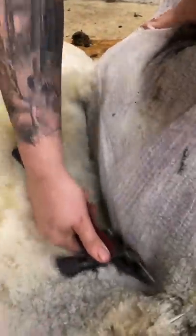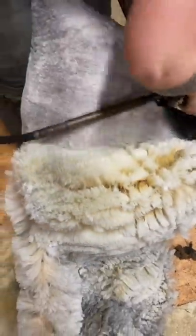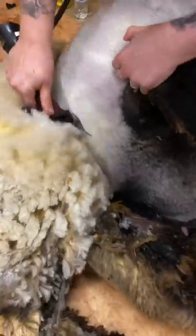This fleece is melting off like butter, and it's so pristinely clean, the only stain being lanolin. The wool is so dense that on the last side it explodes out like cattails once it's released from the skin.